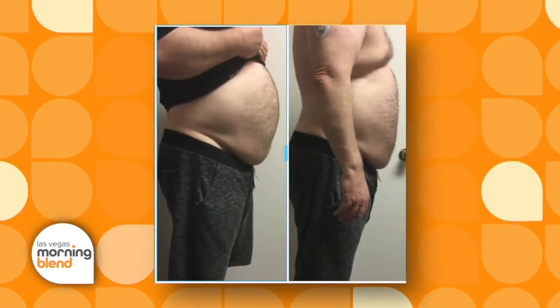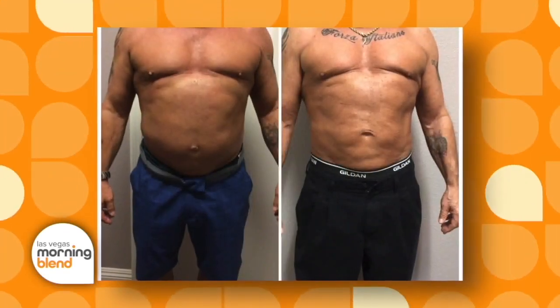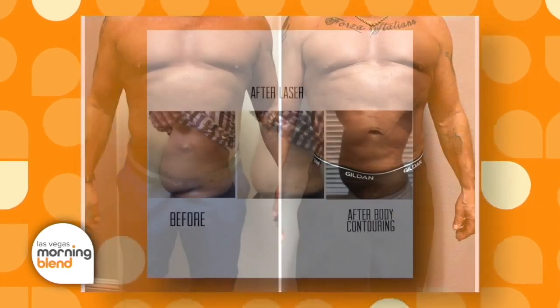What are the most common areas for men that come in? A lot of times we think procedures like this are just appealing to women, but men are really having great results. Especially the stomach area — as men age they get the beer belly or the gut. A lot of men are struggling to get rid of that, and sometimes you just can't do it with workouts alone. A little help from us doesn't harm.